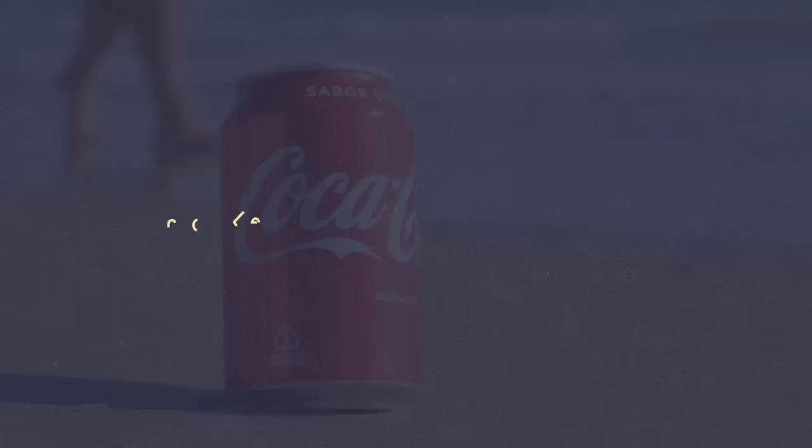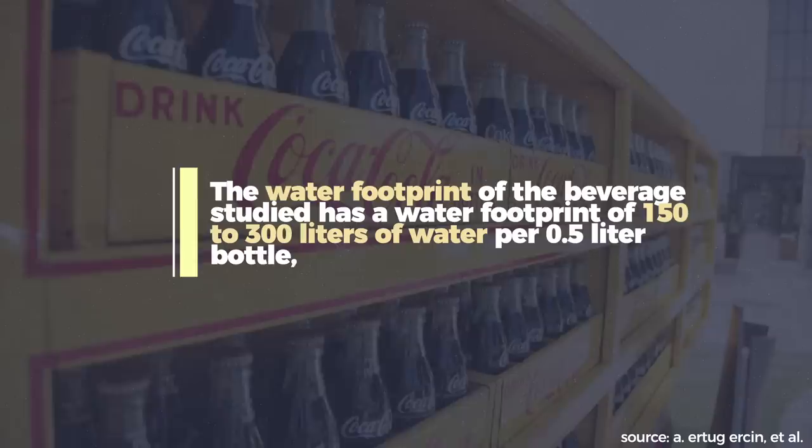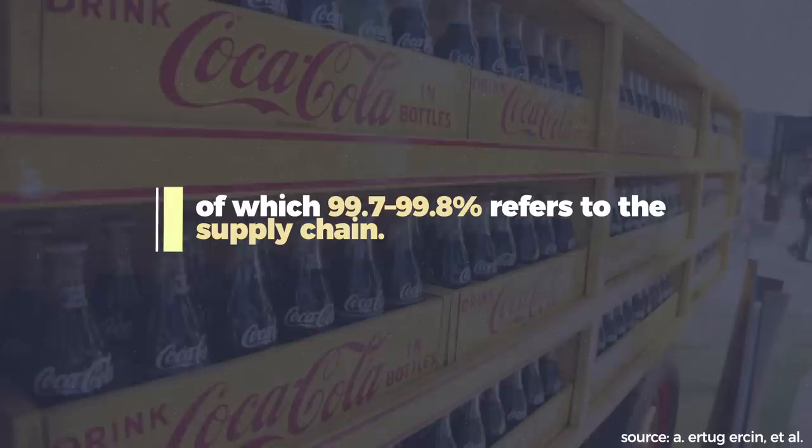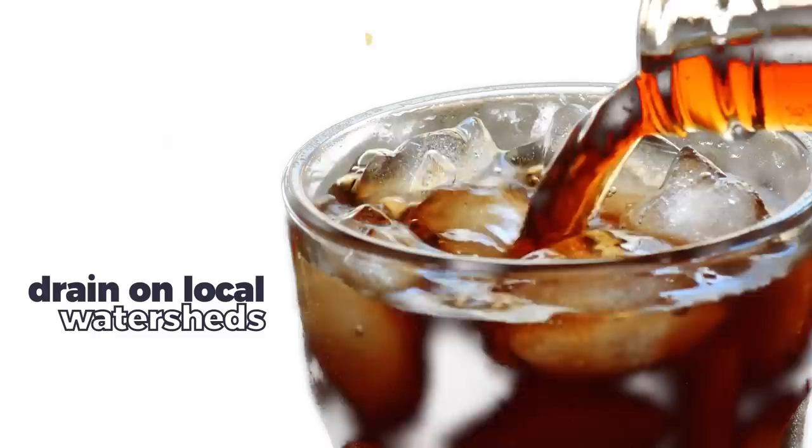The drain the Coca-Cola brand puts on local water supplies is substantial. Let's zoom into India, where Coke runs 58 bottling facilities. Out of just one of those factories, Coke typically produces around 860,000 bottles per day. And according to a third-party assessment of Coke in 2010, to make one half-liter bottle of Coke, the company uses 150 to 300 liters of water. 99.8% of this water footprint comes from supply chain ingredients like water-intensive sugar cane, and the actual water used in the production process is roughly 1.9 liters. But for Coke, which relies on local supply chains for ingredients, the bottling facility's footprint can be devastating for surrounding communities.